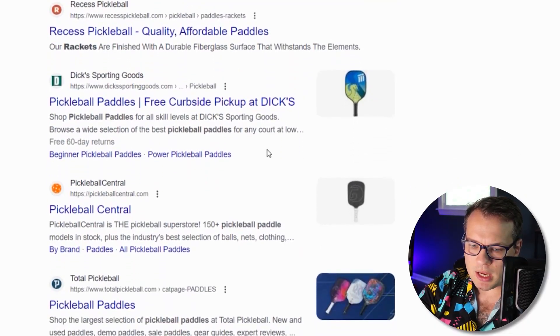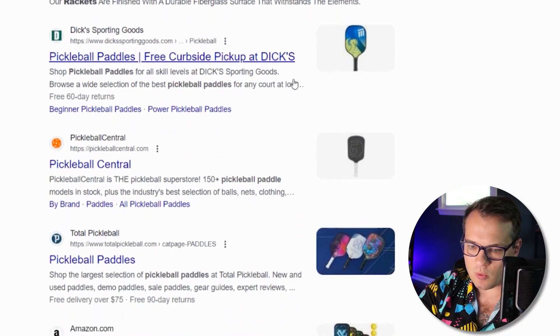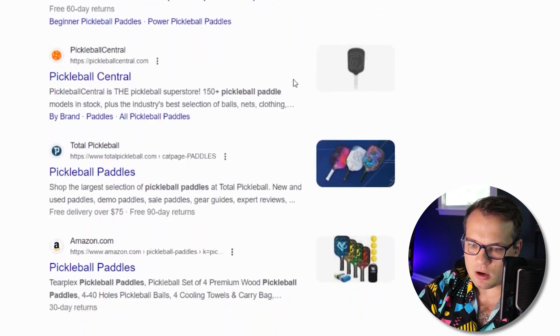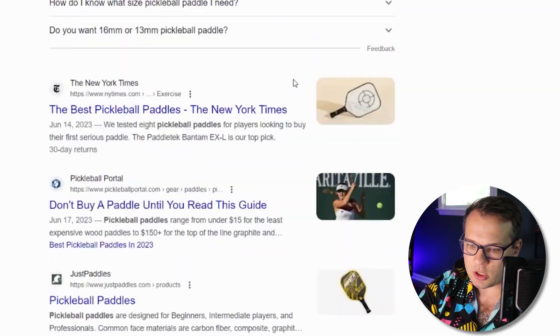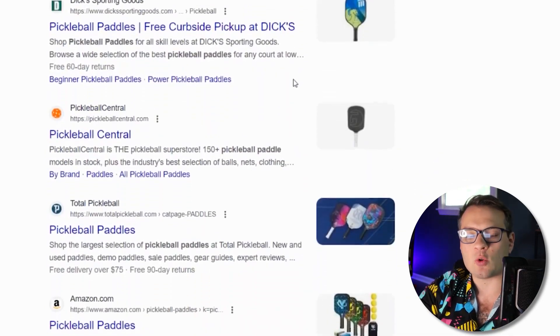It gives me some places to shop, but it doesn't really give me good information. It has the 'people also ask' section, which is great, but it doesn't give me a whole lot of information — it just wants me to buy the paddle. This is just not a great experience.